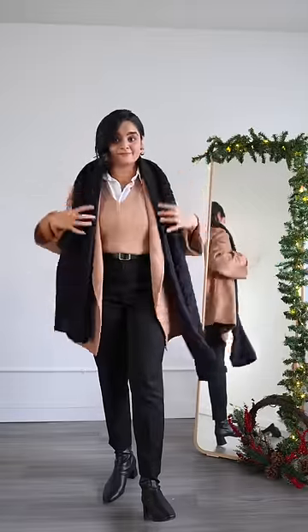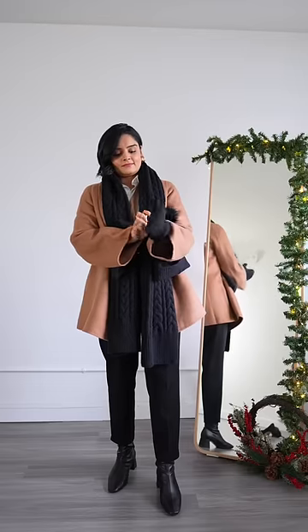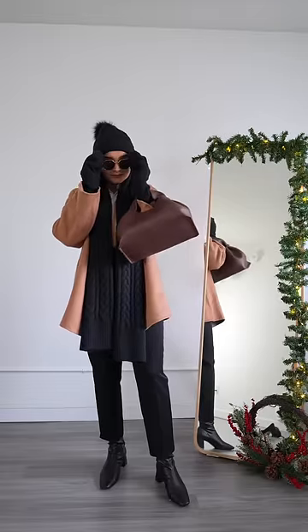Now add a scarf for an extra layer of protection. For ladies who take the bus or public transportation, don't forget your mittens and cap. If these are the same color as your scarf, it will elevate your look even further.